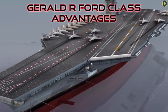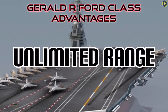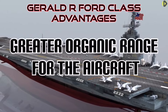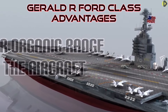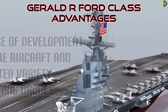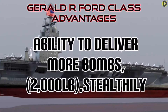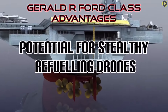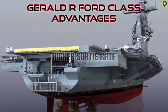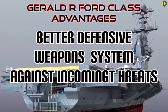Here are some of the Ford class advantages: higher speed, unlimited range, higher internal aviation fuel capacity, greater organic range for the aircraft, greater ease of development for future aircraft and greater variety including drones, slightly better fighter maneuverability, ability to deliver bombs stealthily, potential for stealthy refueling drones, greater power-generating capability, higher sortie rate, and better defensive weapons systems against incoming threats.